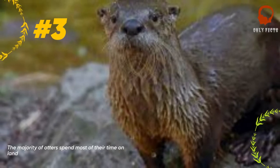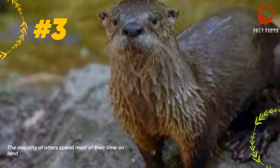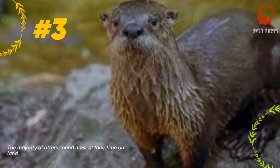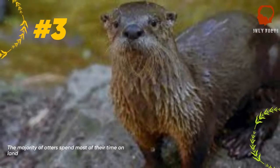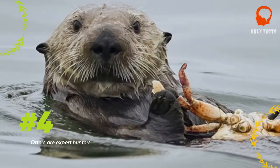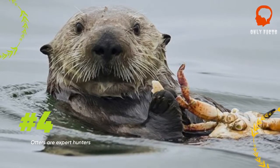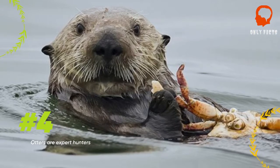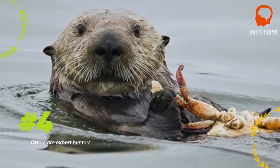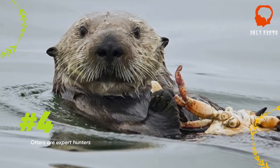Most species of otters spend their time on the banks of rivers and other bodies of water when they're not hunting. Sea otters, though, are the complete opposite — they may sometimes come to shore, but they spend the majority of their time in the water, hanging around kelp forests. Otters are incredible hunters, living off a diet of mostly seafood. River otters mostly live off fish, crayfish, and crabs, while sea otters have a more interesting method of sustaining themselves.